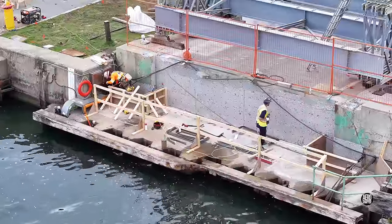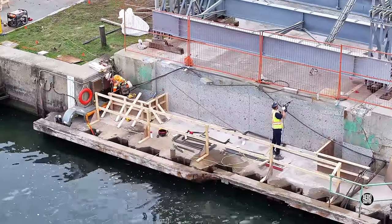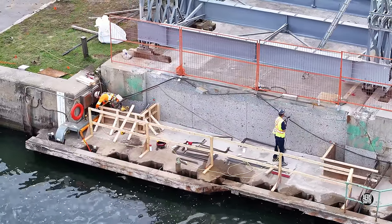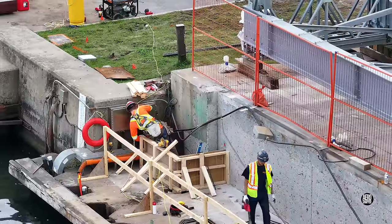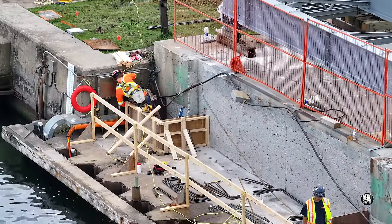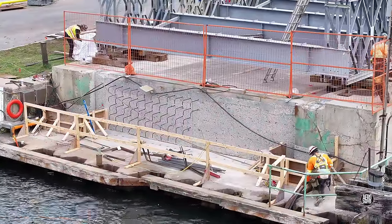Meanwhile on the east side, work continued to prepare forms and create conditions for rebar to reinforce the vertical wall. Considerable progress was made during the day.